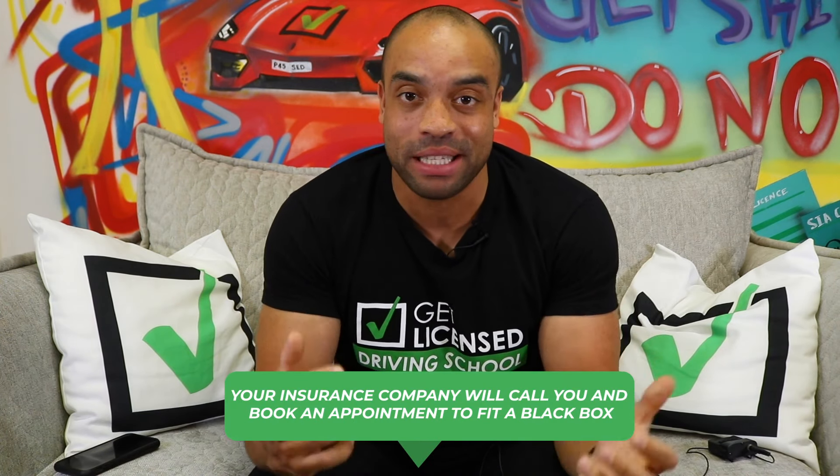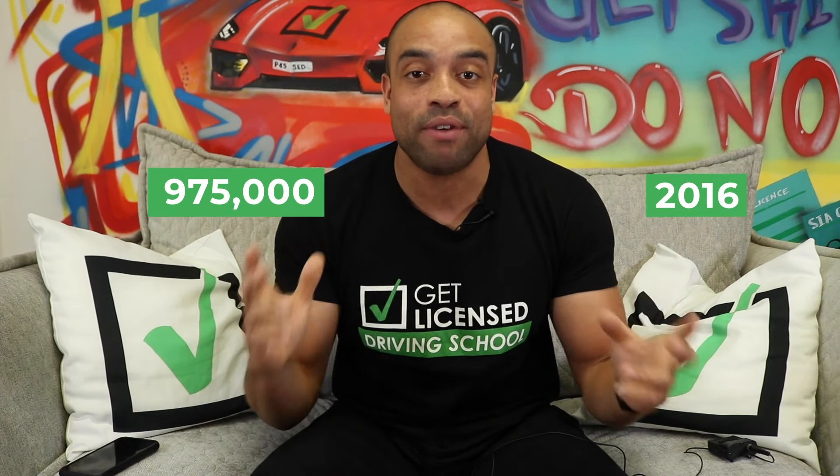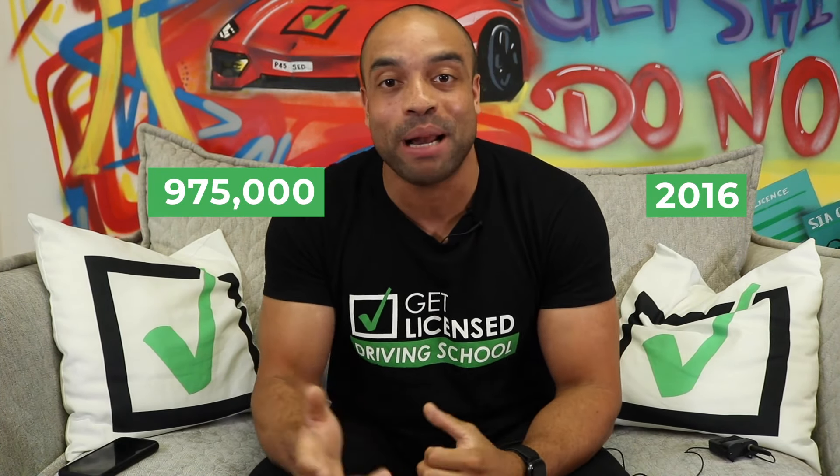There must be a better way. The best and quickest way for a young driver to lower their insurance premiums is by fitting a black box. They've gained in popularity so much over the years — in 2009, 12,000 people had a black box fitted to their car, and by 2016 that had grown to 975,000 cars in the UK.